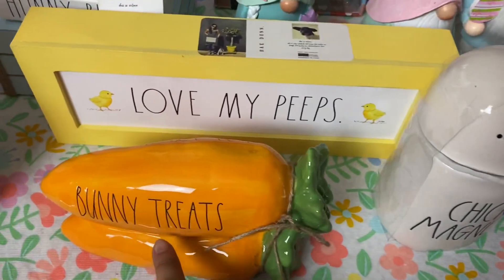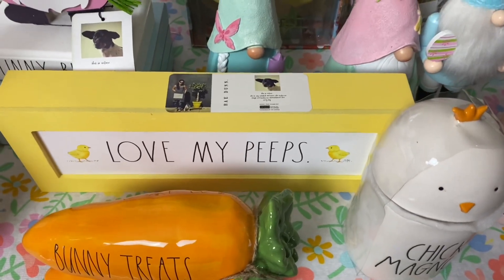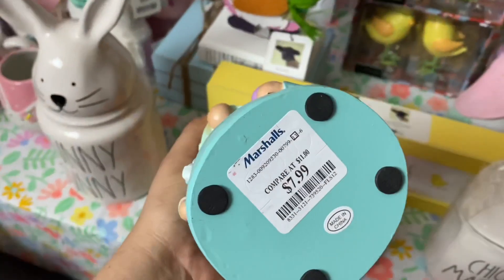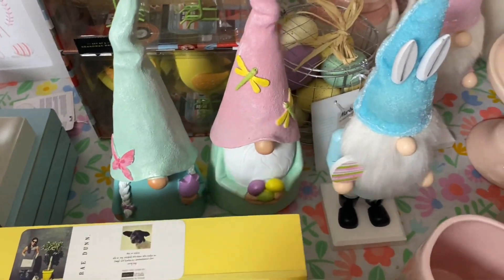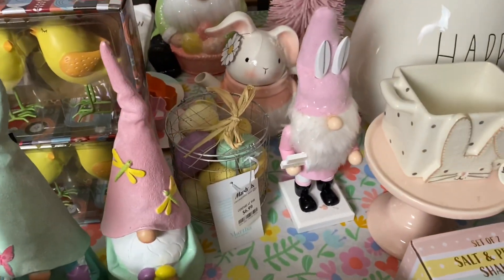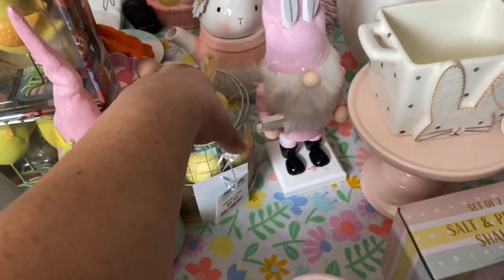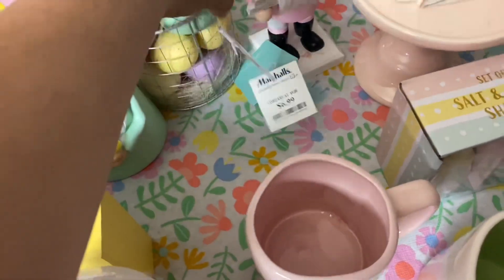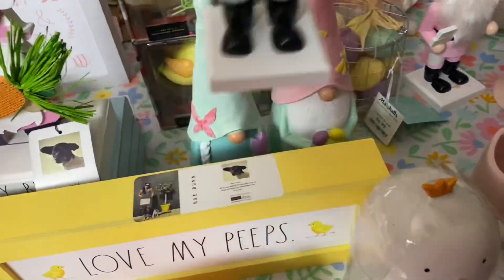I got Rae Dunn bunny treats and a 'Love My Peeps' sign, also Rae Dunn. These little guys are not Rae Dunn — just generic — and I got a mint and a pink one. Then I got these little toy soldier-looking fellas, aren't they adorable? Got a blue one and a pink one. Then I got a little Easter egg basket, I believe this is Martha Stewart. And then I got those little chickadees in the back — I got two sets of these.